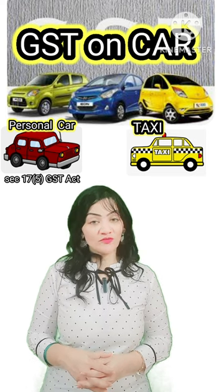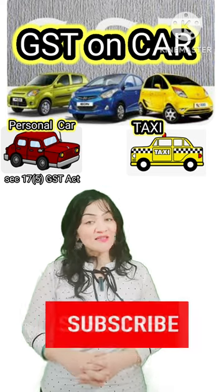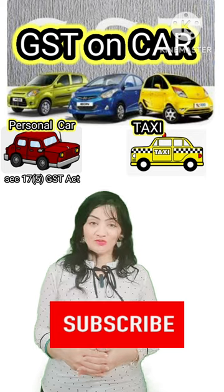I hope you found this video useful. Please subscribe to keep getting more such useful videos.